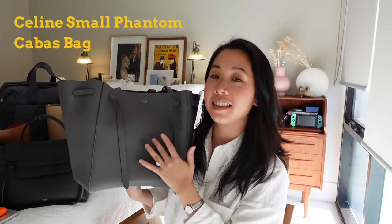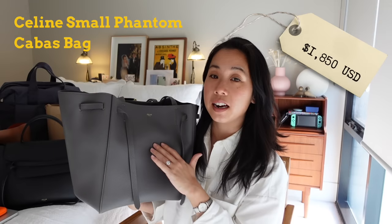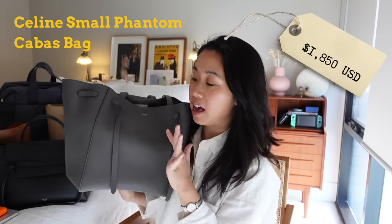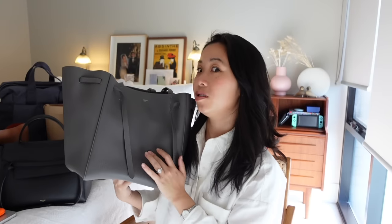Now we're well and truly in luxury land — the next bag is my Celine Small Cabas Tote. This one retails for $1,850 US dollars and $2,750 Australian dollars. That's a $200 price increase from when I bought it earlier this year.